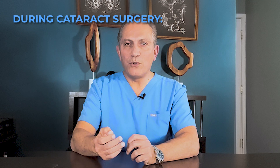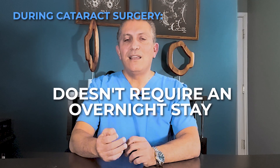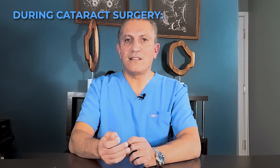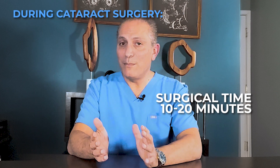Cataract surgery is usually performed on an outpatient basis — it doesn't require an overnight stay. The entire process typically takes about 2 to 4 hours, with the surgical time being on average only 10 to 20 minutes.